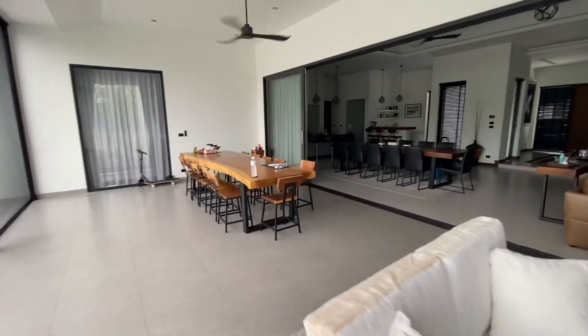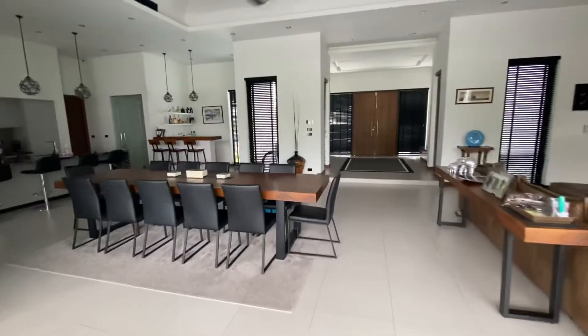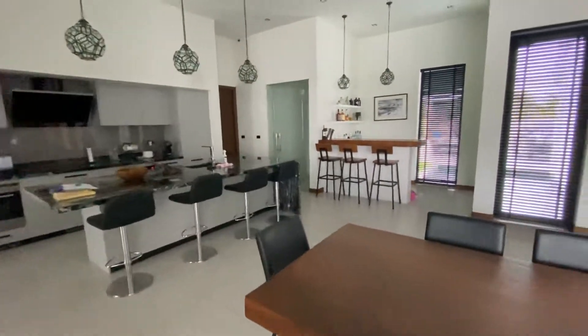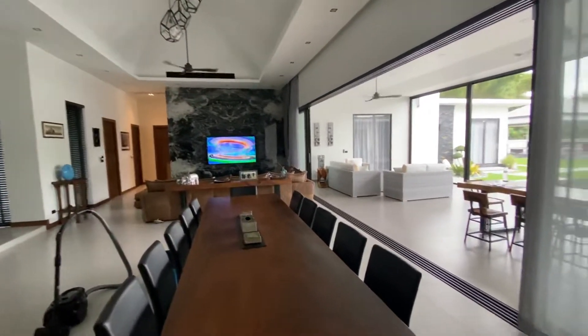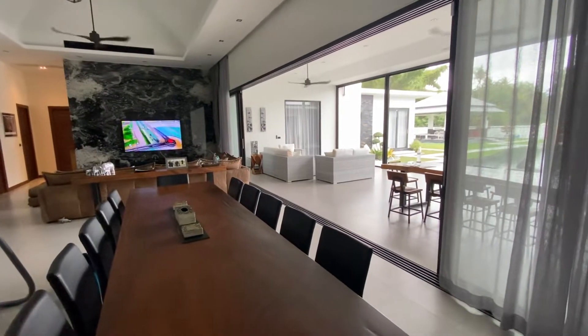This has really opened up the house, and because of this there's going to be more airflow in and out of the house, which means natural airflow means less air conditioning. At the moment we've just got the fans running and everything's very cool in here — nice and breezy. Excellent.